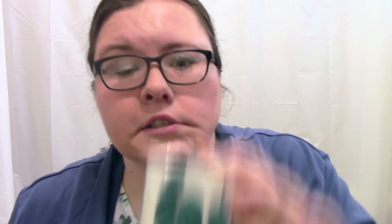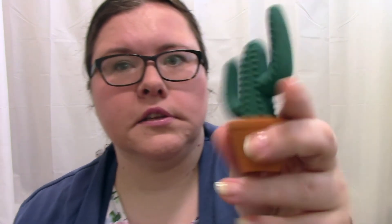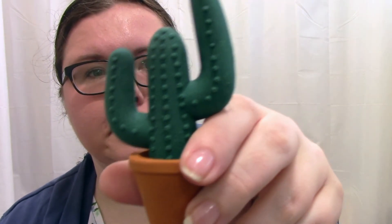I also got this rubber eraser from Tiger — it's basically a cactus. Will I use it as a rubber? Probably not, but I thought it was really cute so I think I'll just display it as an ornament. I do quite like cacti — I've got some new cacti for my bedroom and office and they've already grown, so I must be doing something right.